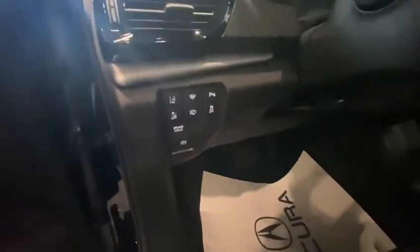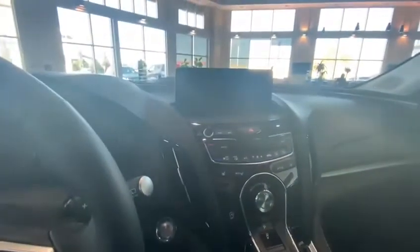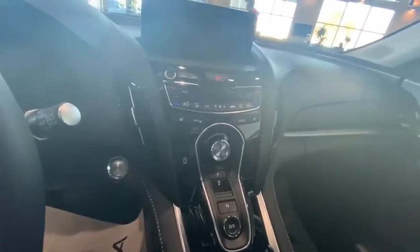Inside you get an upgraded sound system, all your safety sensors such as lane assist and front collision sensors, Bluetooth, adaptive boost control, lane keep assist, a big screen with a true touchpad, heated seats, and all your drive modes.